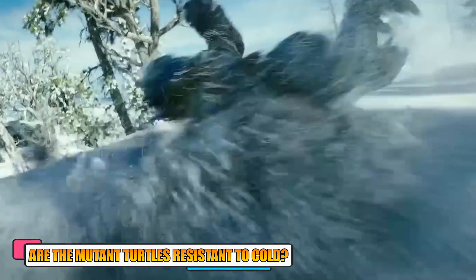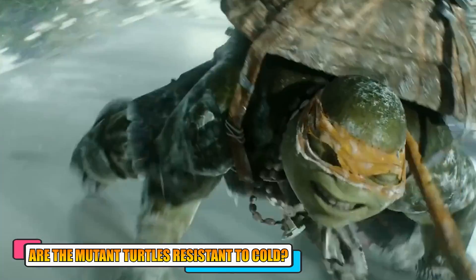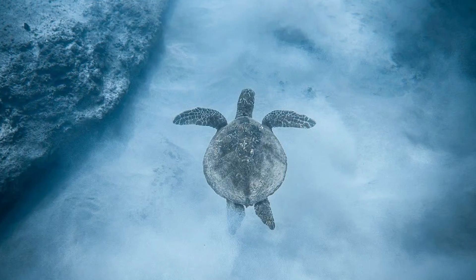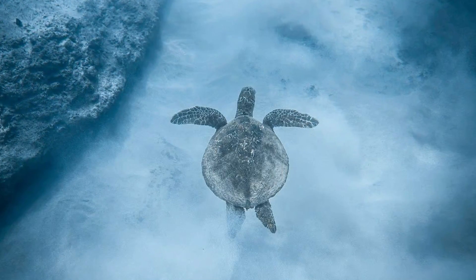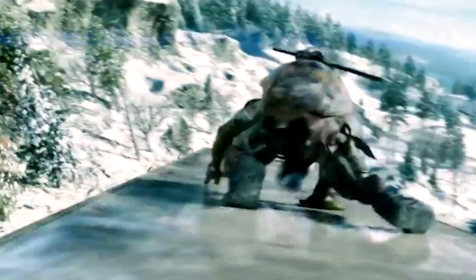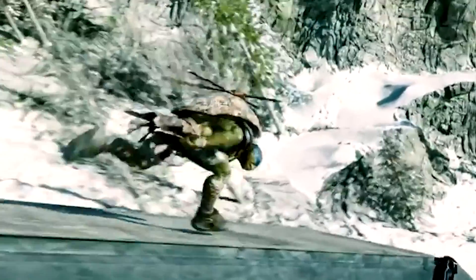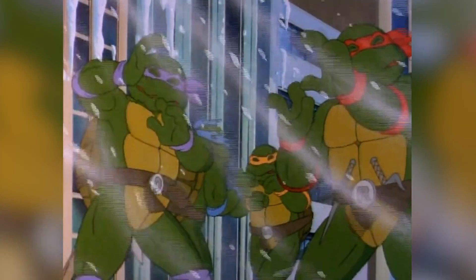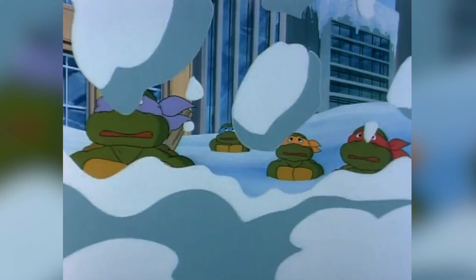Are the mutant turtles resistant to cold? Since turtles are reptiles, they have the ability to match their body heat according to the temperature in the outside world. Turtles usually go into hibernation in cold weather and can even freeze during winter, then return to their normal state once the weather improves. However, the Teenage Mutant Ninja Turtles do not have the luxury of going into hibernation and are seen wearing warm clothes to shield themselves from freezing weather. They can regulate their body heat to an extent where they could survive in the cold without feeling the need to hibernate, and they manage cold weather conditions quite well.